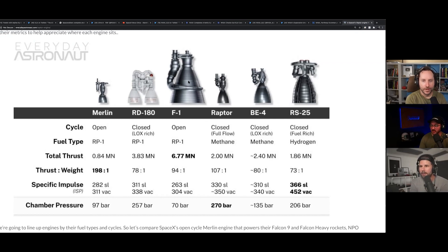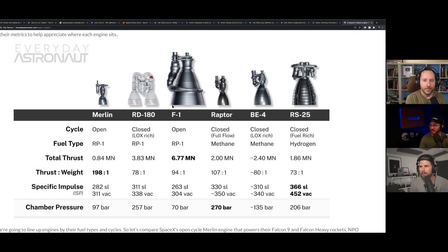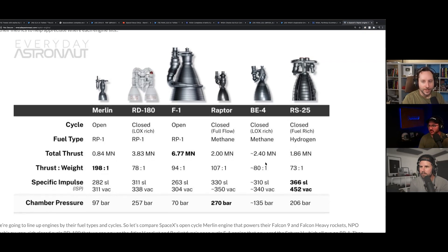The BE-4 is quite a bit bigger than the Raptor. Raptor is almost closer to Merlin-sized. And look at the F1 — that's what powered the Saturn V. The RS-25 Space Shuttle Main Engine is on the far right, and the BE-4 is closer in size to the RS-25. The Raptor is more compact in terms of total diameter — almost as small diameter-wise as the Merlin — which is how they fit 31 of those on Starship.